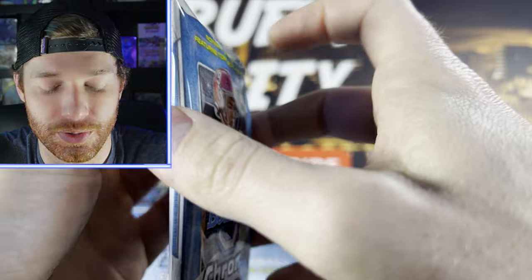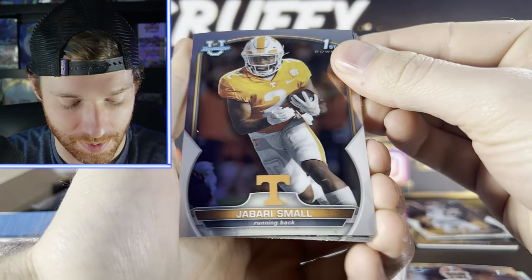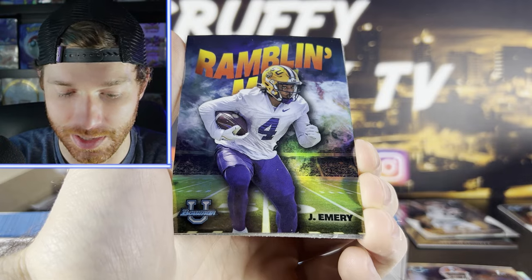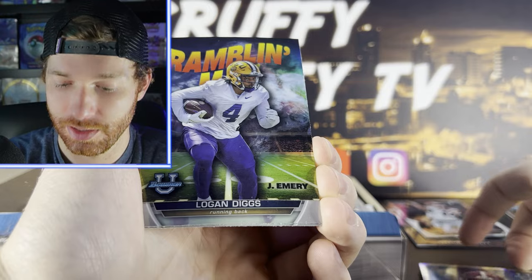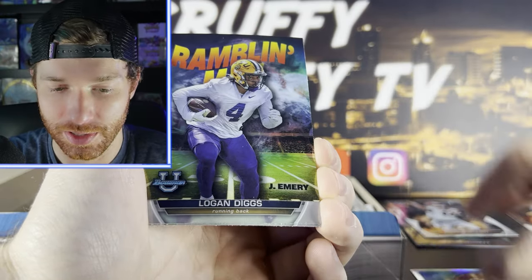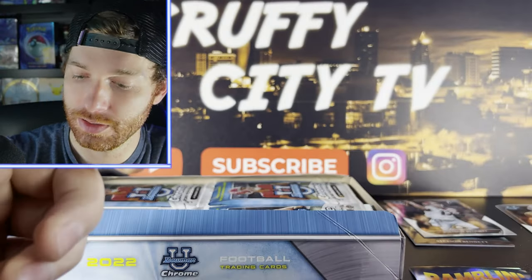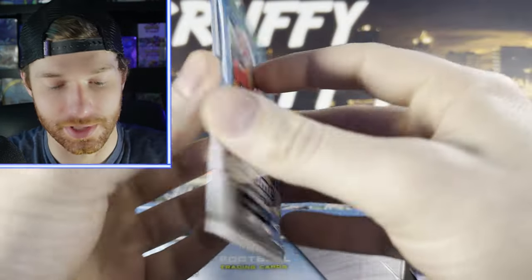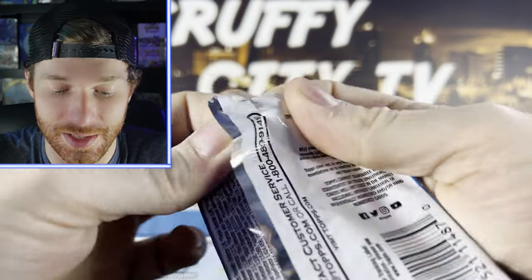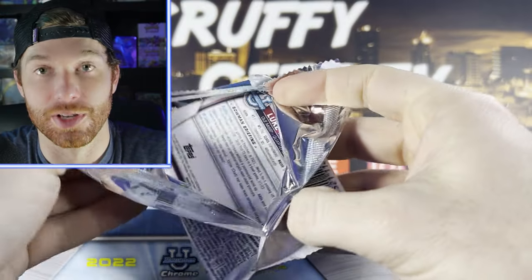There are redemption cards in this too — I've not really seen any so I'm not sure what you're gonna get with a redemption. We got a Jabari Small — I'm obviously a Tennessee fan so I would have really liked to see more. We got a Ramblin' Jay Emery — this is one of the four inserts. You've got what I think they call a 1952 or something, then you got the Ramblin', just Emery, Logan Diggs, and the Kahuna. I've really not seen any of the redemptions to know exactly what you'd get, but some pretty expensive cards are in here — you get a Bryce Young auto, that'd be pretty killer.